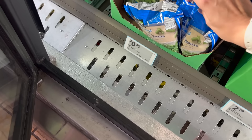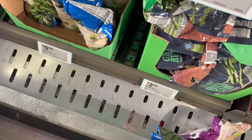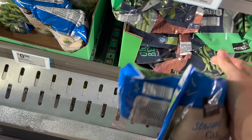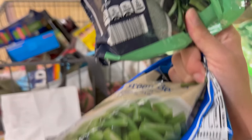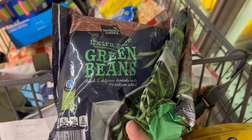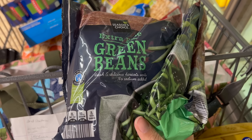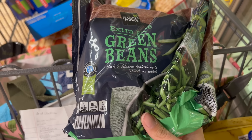We're on a green bean run. These are the green beans for my dog — 96 cents a bag, I'm getting two. But these are the green beans for my family — $2.29 for the bag. I like to steam these and then once they're cooked, I pan fry them in butter with some garlic, salt, and pepper.